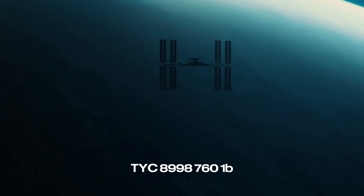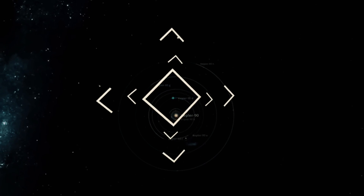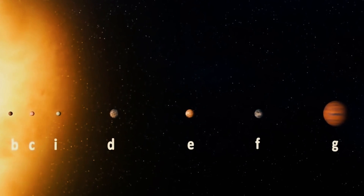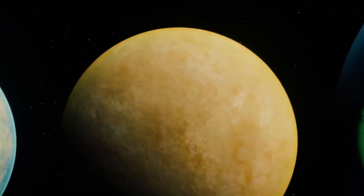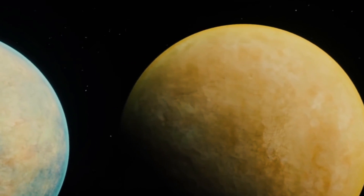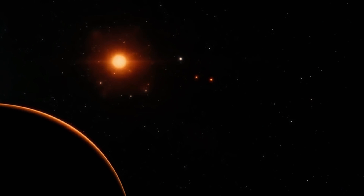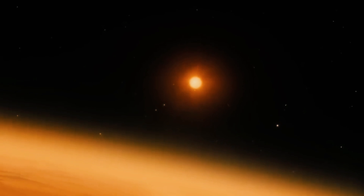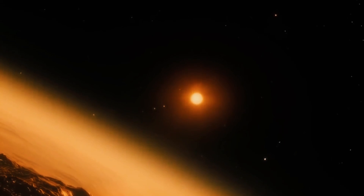You've also got to hear about TYC 8998-760-1b. This planet orbits its star at a distance of about 320 times the Earth-Sun distance and takes around 2063.1 years to complete one orbit. It's like a big brother for Jupiter — a gas giant 14 times the mass of Jupiter. In July 2021, astronomers detected the isotope Carbon-13 in the atmosphere of this planet, the first time such an isotope had been found in an exoplanet's atmosphere.